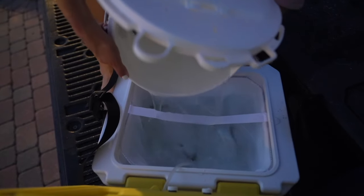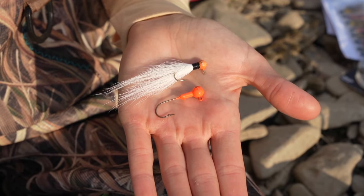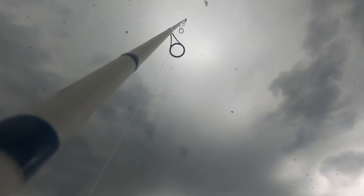Bass often patrol the edges of these areas because they are great places to ambush prey. Find the food — live bait is almost always a good option, but if you're using lures, observe the environment and try to match the lures you're using to mimic what the bass are eating. Don't be afraid to flip a few rocks and look through some vegetation to see what's around. Look for smaller fish including finger-sized minnows and sunfish, crayfish, frogs, insects, and earthworms and grubs.